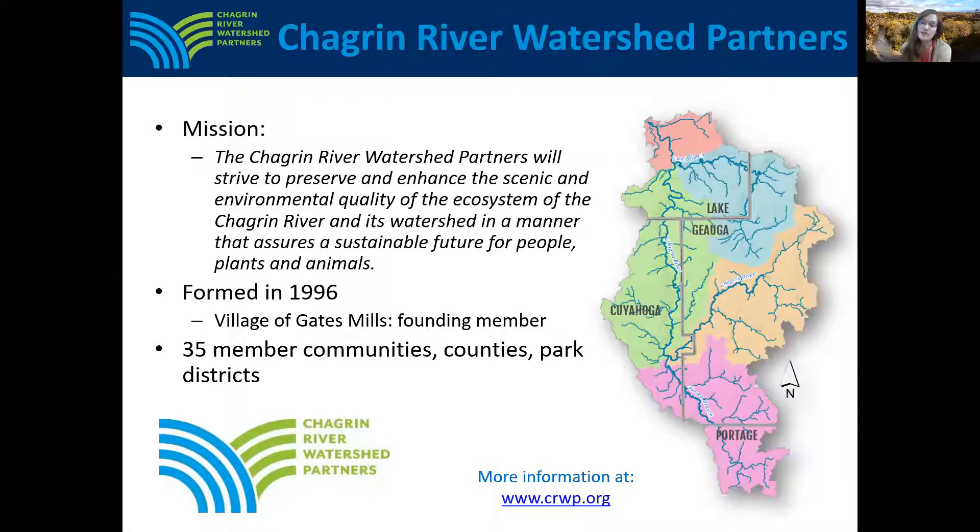Today, the Partners' 35 members represent over 91% of the watershed in Cuyahoga, Geauga, Lake, and Portage counties. Gates Mills Village has been a founding member since 1996 and we're very grateful for their support.